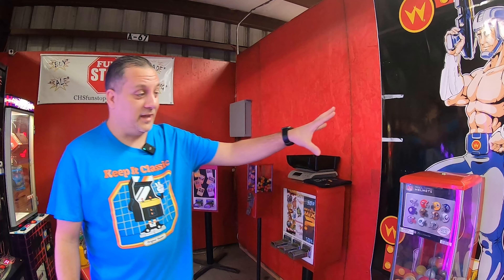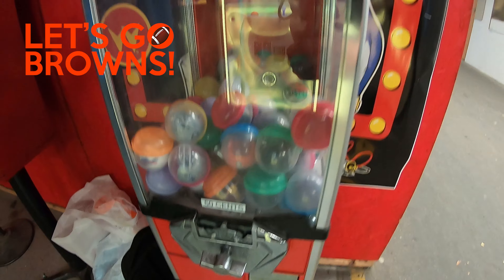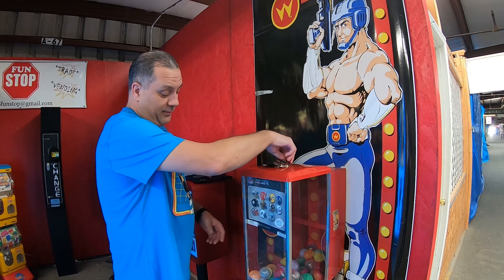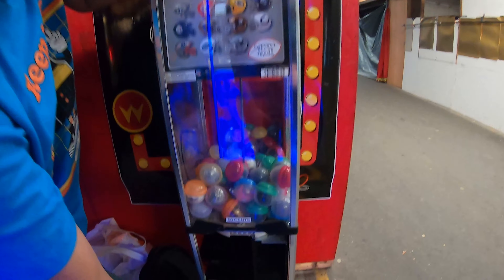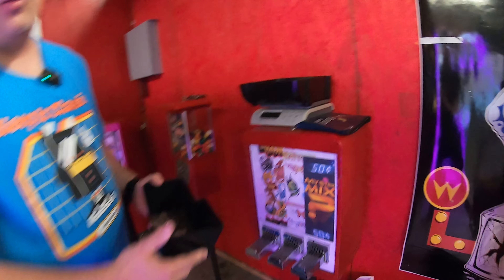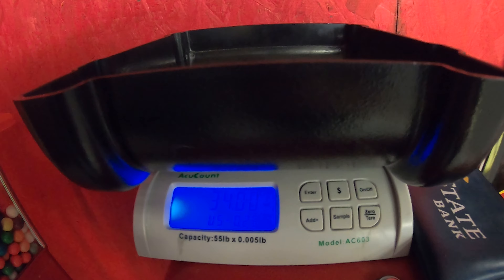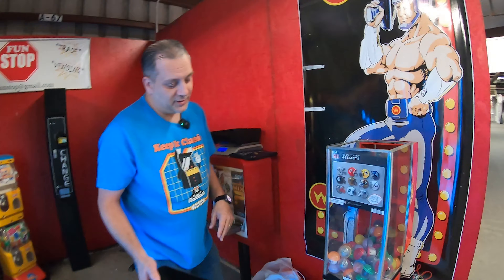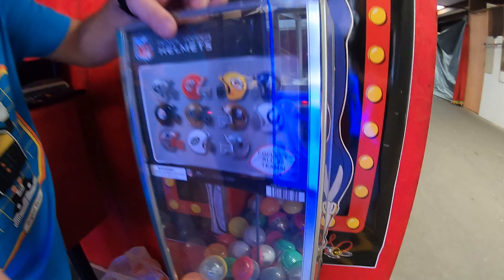We're going to start it off with the NFL helmets. We haven't collected from this machine in quite a while, so let's see how many quarters are inside. You can see there's still some left inside. We're going to pour them on our coin scale for the first quarter fall of the day. Looks like $34. Not terrible, but maybe people just don't like the NFL helmets anymore, or maybe they don't see the team they like in there.